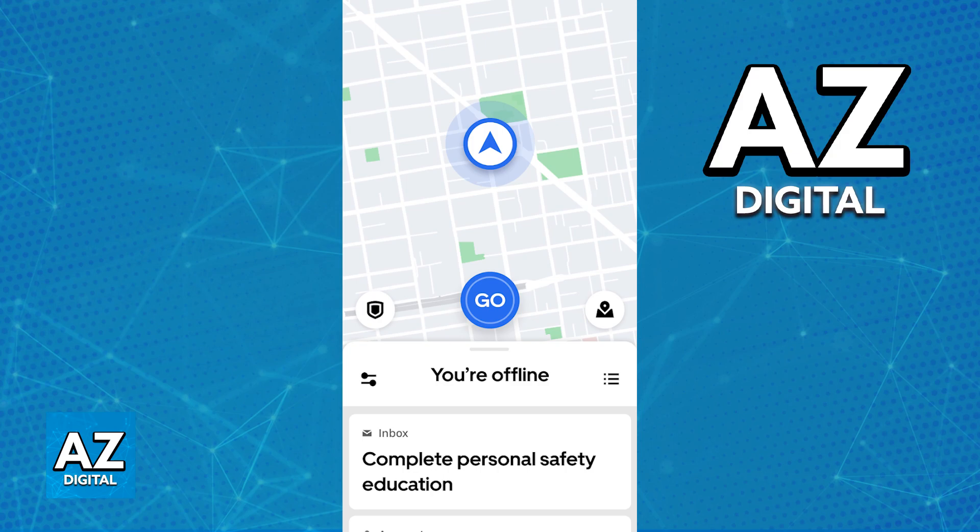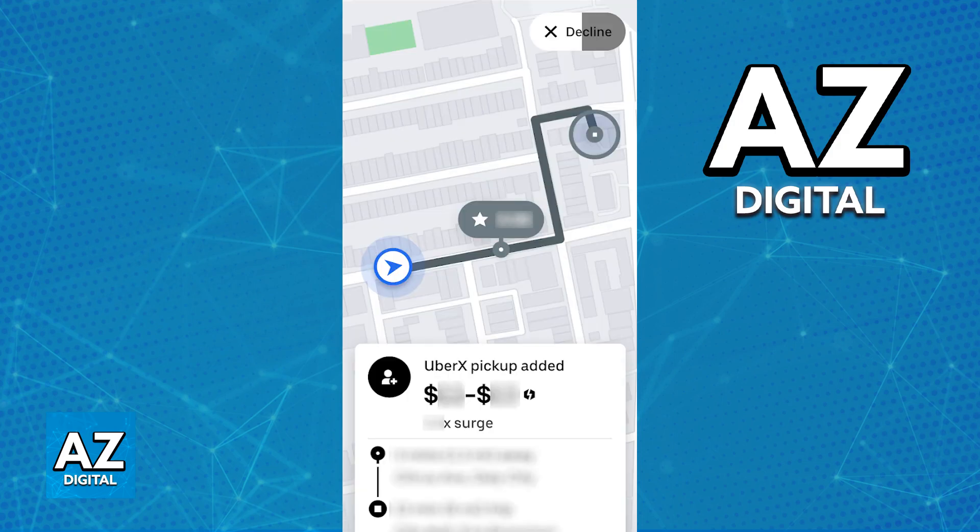This will notify you whenever there are nearby ride requests, displaying the pickup location, the estimated fare, and the passenger details. You can decide whether or not you want to accept. There is no negative or con in declining some requests based on your preferences, so don't worry. You can take into account location, your own personal preferences, and other factors such as the passenger and their rating.